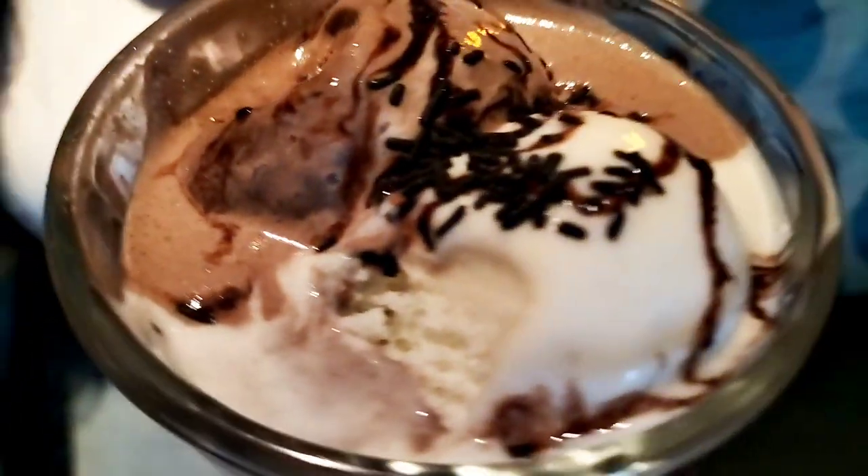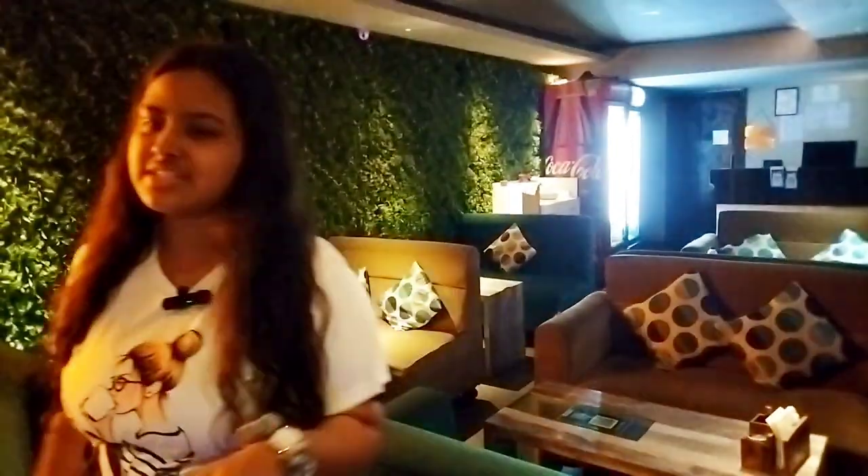Everything is given in the description box, so you can go there and check it. So I was on the ground floor — this is the full ground floor, here is the entry gate, and here is the full sitting area where you can enjoy your meal with friends and family. In the back side, there is a hookah section. I was on the ground floor and now I am going to the first floor where there is the hookah section. The price starts from 570 only.